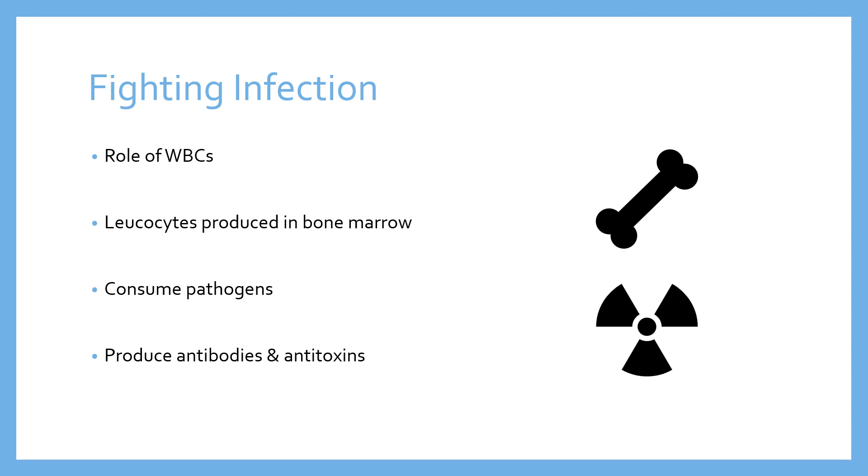Leukocytes also produce antitoxins. A virus or pathogen might produce toxins and release them into the bloodstream, which might damage the organs. The antibodies break down the pathogen, while the antitoxins break down any toxins produced by the pathogen — both serving the same function of keeping us healthy. So that's what leukocytes do, and that's the fourth role of blood in the cardiovascular system: to fight infection.